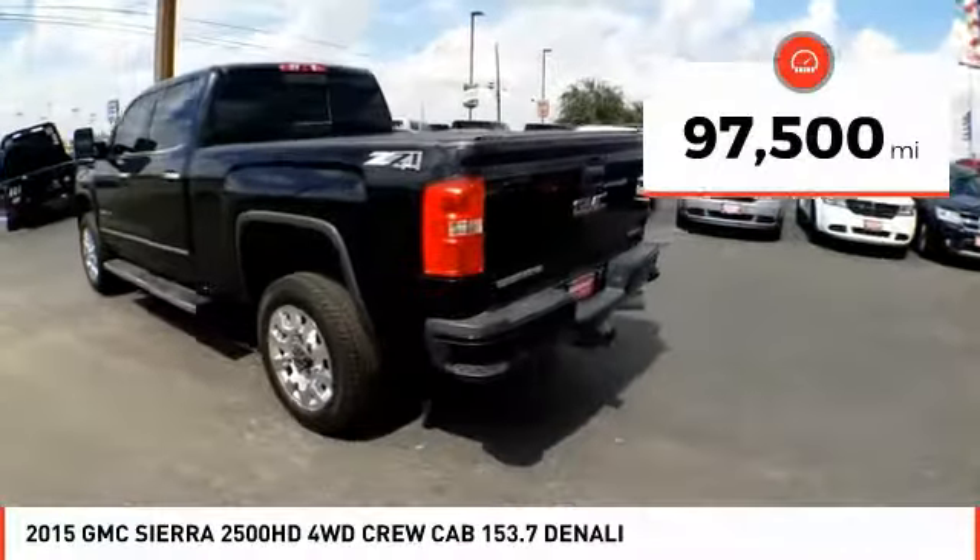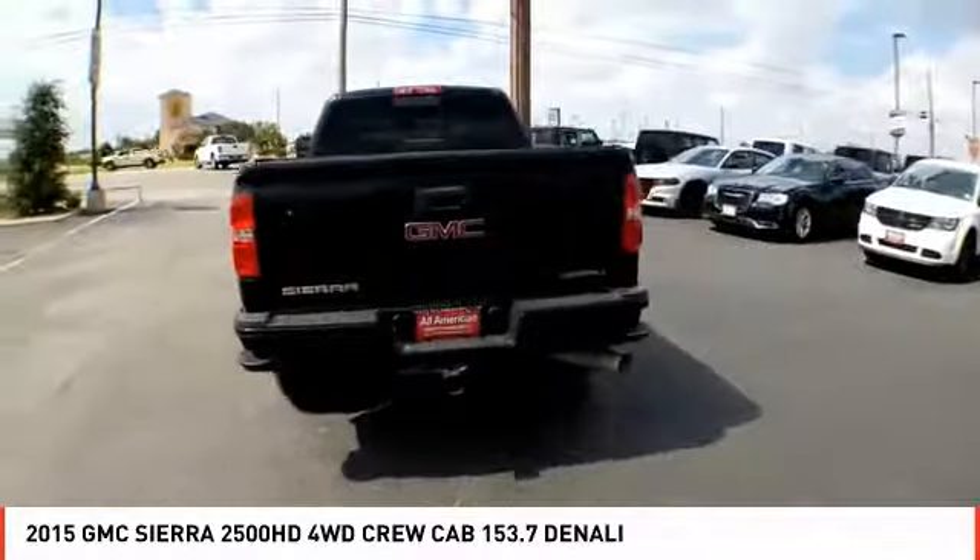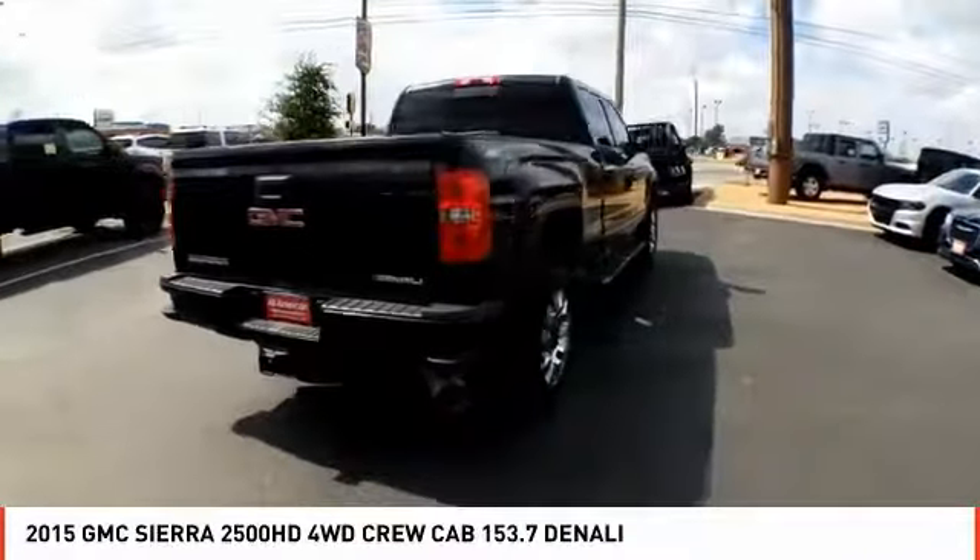This vehicle has less than 100,000 miles. This beauty is sure to make you the talk of the neighborhood. So call or drop in for a test drive today.